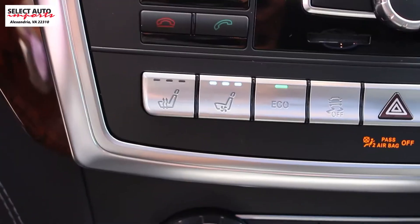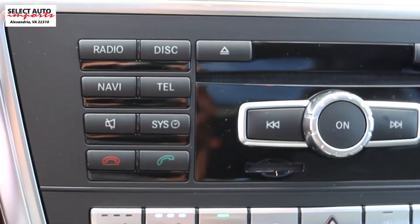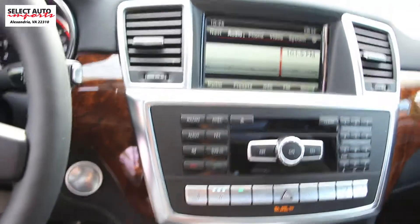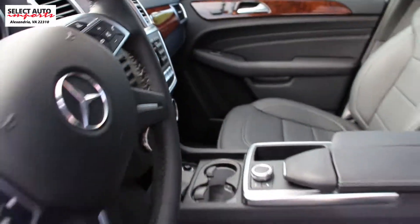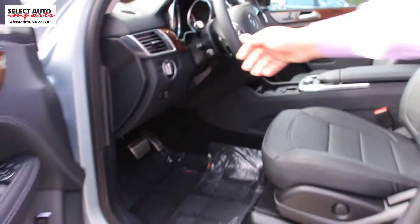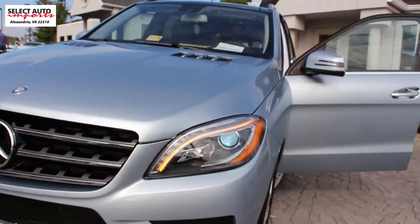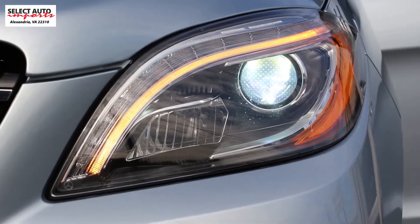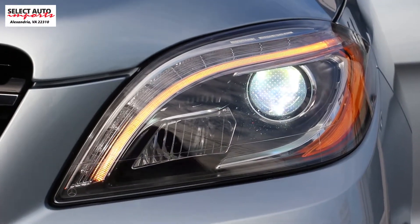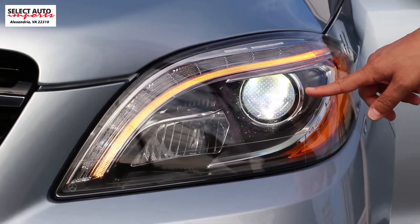So you have the AC ventilated front seats, you have the panorama roof, you enjoy the heated steering wheel, and the brushed aluminum running boards. We also have the lighting package here, so we're going to show you the headlights. This is another upgrade even for the ML 400 — as a part of the lighting package you enjoy the bi-xenon headlamps with active curve illumination along with adaptive high beam assist, which is not standard among all of the ML 400s.